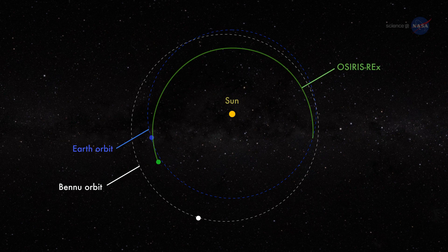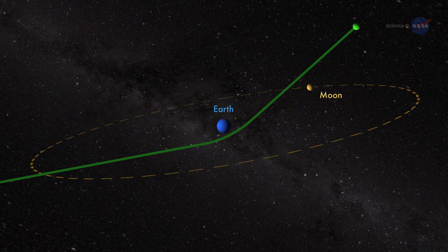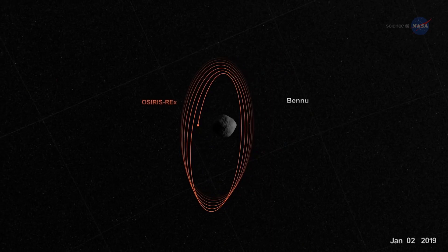To get to Bennu, OSIRIS-REx will perform a series of deep space maneuvers, first orbiting the Sun for a year, and then using Earth's gravity to be slung towards the asteroid. The spacecraft will spend a year flying in close proximity to Bennu, its five instruments imaging the asteroid, documenting its lumpy shape, and surveying its chemical and physical properties.